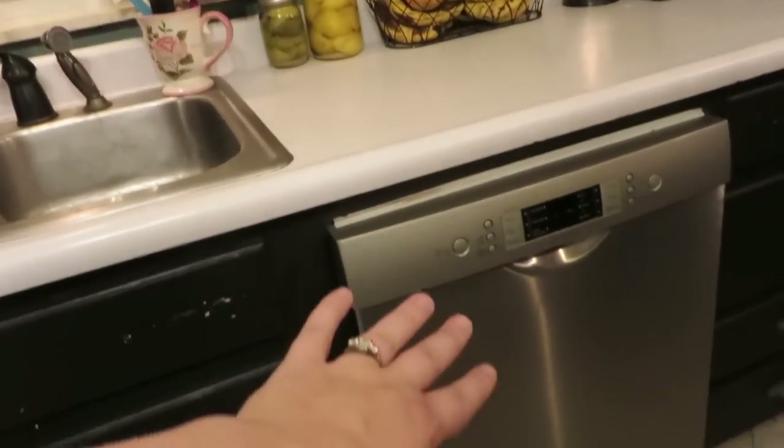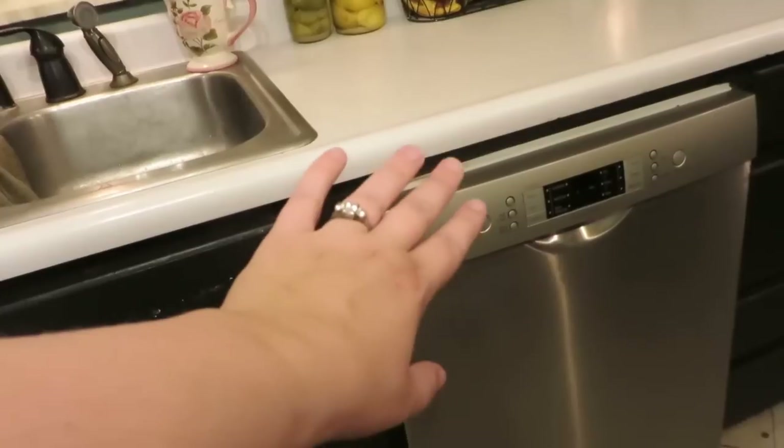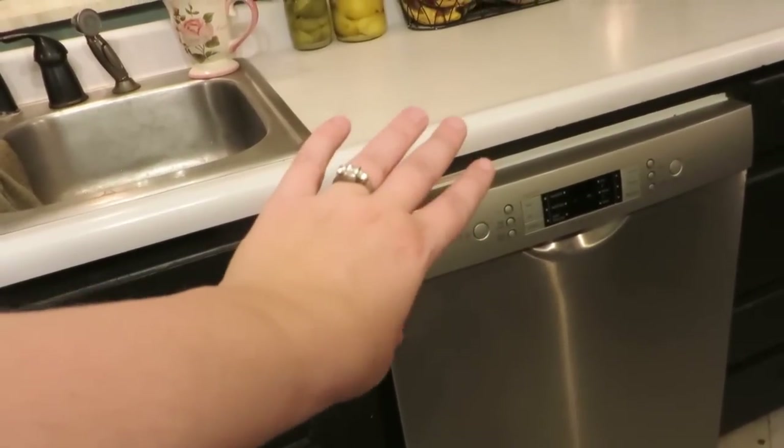We have our dishwasher — this is a Bosch dishwasher with a built-in water softener. We have super hard water here so it has been so nice having the water softener in the dishwasher because it works so much better that way. I should tell you about all of our appliances actually.